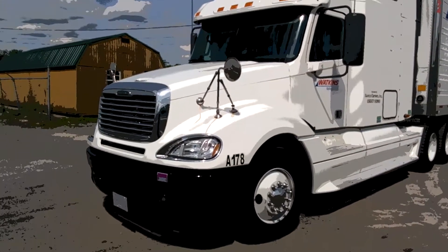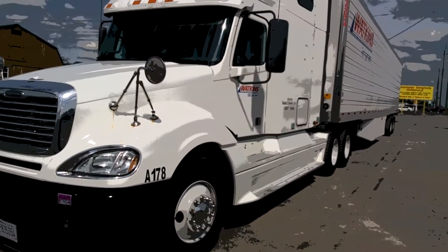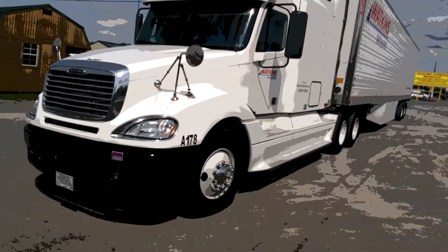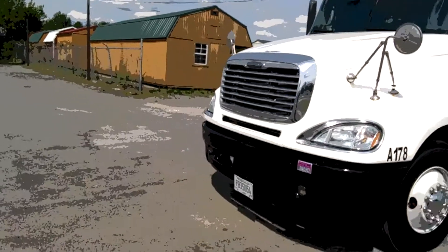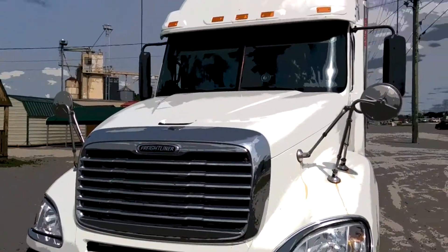What's up everybody, this is your boy Big Ant Man, sitting over here in Albertsville, Alabama. I'm gonna give y'all a full tour of my walk-ins refrigerated equipment. It's a 2008 Freightliner Columbia.